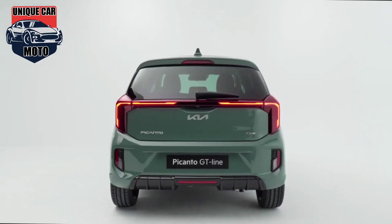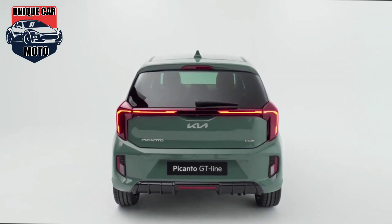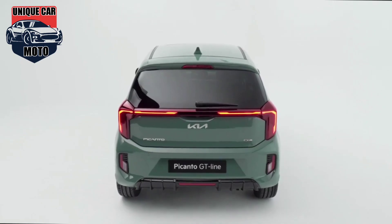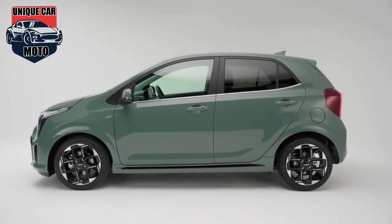Moving to the rear, the Picanto receives diffuser-like elements incorporated into the bumper design, adding some sportiness to the hatchback. The horizontal light bar connects the pair of LED tail lights, providing a stylish and cohesive rear-end design.